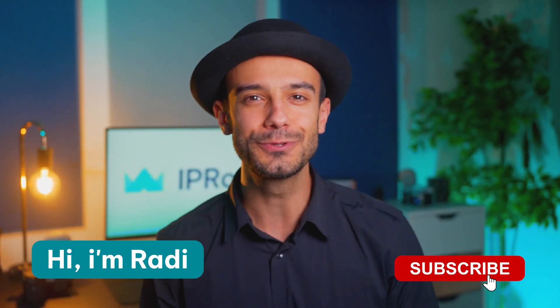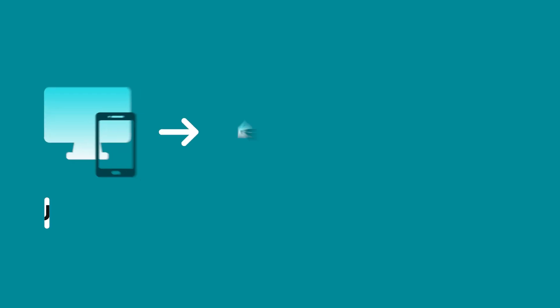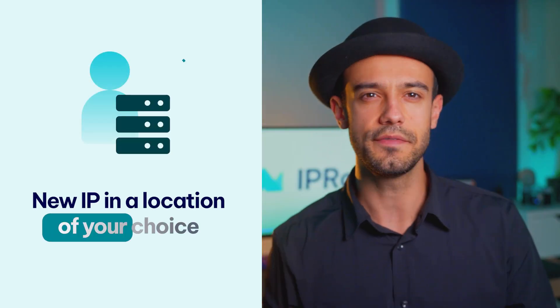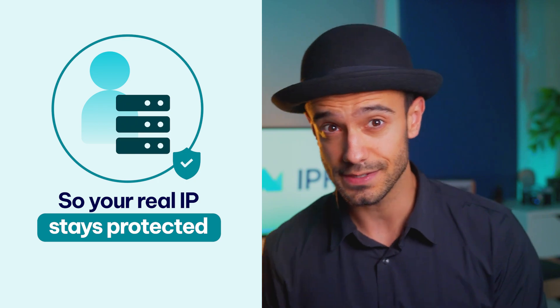Hi, I'm Raddy and today we'll talk about the key differences between proxy servers and VPNs. Let's start with proxies. When you connect to the internet through a proxy, it acts as a filter for all your traffic. Think of it as a middleman that handles all your requests and sends you the responses you get from the websites. The proxy gives you a brand new IP in a location of your choice, so your real IP stays protected.